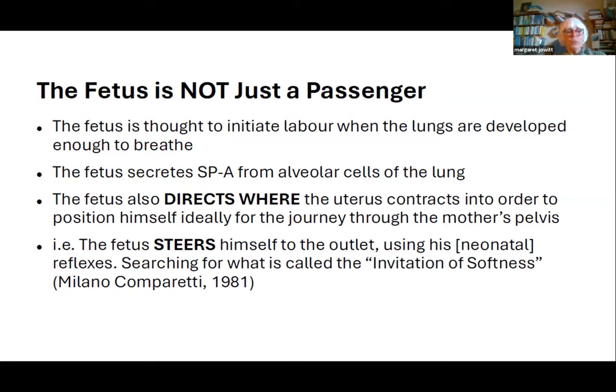Just as estate agents sell houses on location, location, location, I think labour is all about the mother's position, position, position. The baby's position depends on the mother's position. I think the fetus steers himself to the outlet — the neck of the womb — using his neonatal reflexes. I'm not the first person to think that. After reading my first book, Sheila Kitzinger rang me up and said, did you know about Milano Comparetti and his fetal reflexes? It could work — this was 1981. As far as I know, Sheila's the only person who had noticed that before, because they're fixated on what I call the myth of fundal dominance.